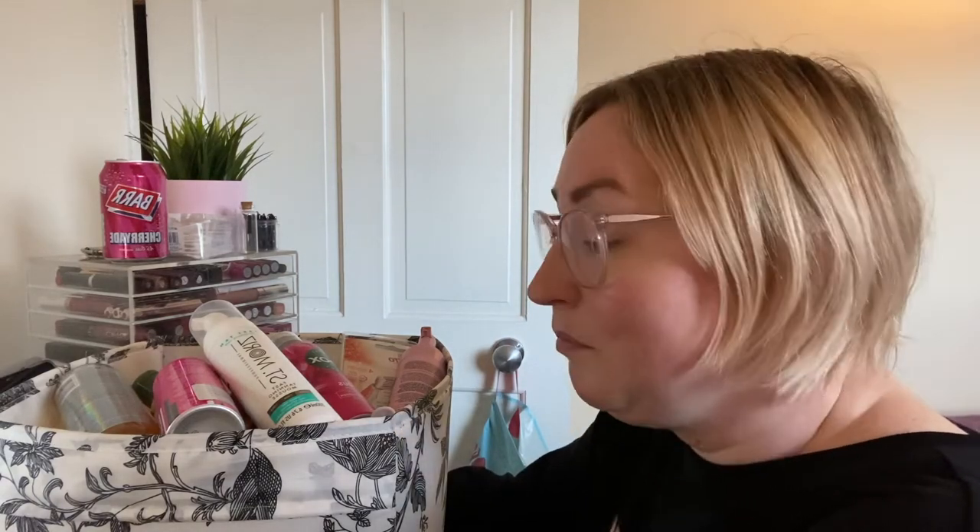Hi everyone, welcome to today's video. If you are new here, I'm Samantha, this is PS Baby J. I do declutter videos, weekly vlogs, and lots of other types of videos, so make sure you comment, like, and subscribe to see more. If you're not new here, you know that this space means a declutter. This is my vanity area in our spare bedroom that used to be only my beauty room but now has a bed in it.